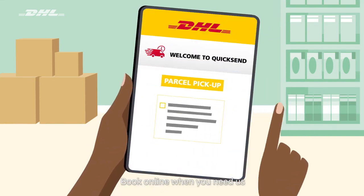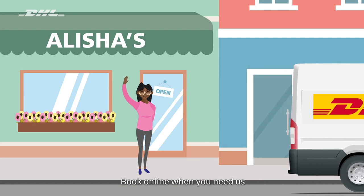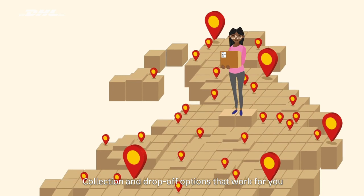There are no contracts or minimum order quantities — just book online as and when you need us. We'll collect from your door, or you can drop off at over 3,500 DHL Parcel UK service points and depots.